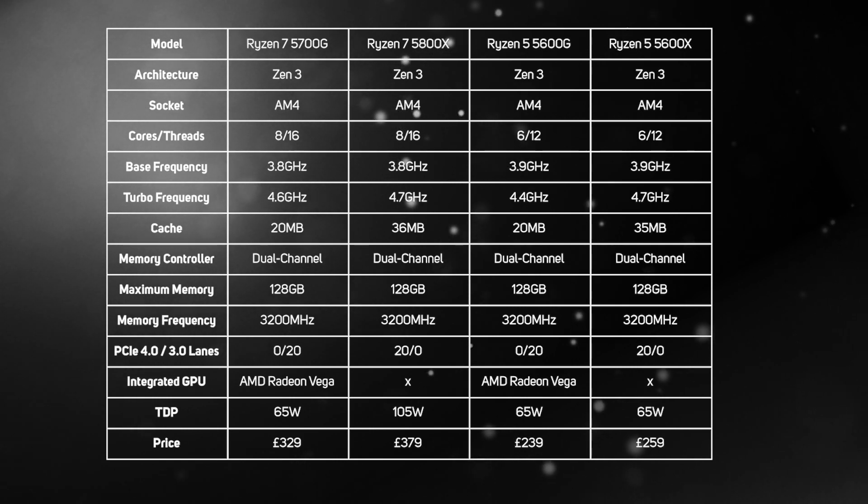The new Ryzen 5000G APUs have quite similar specs to their GPU-less Ryzen 5000X CPU counterparts, with identical core counts — 8 for the Ryzen 7s and 6 for Ryzen 5s — and very similar clock speeds. There are two notable differences though: firstly, the 5000Gs have much less cache memory, and secondly, they don't get the new PCIe 4 controller and have to make do with PCIe 3.